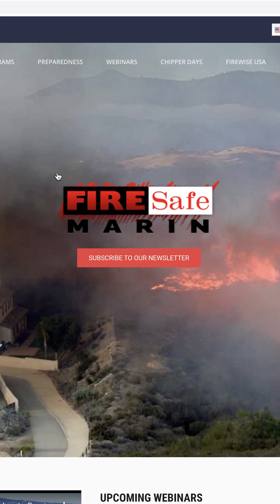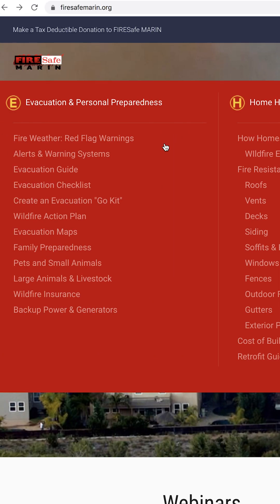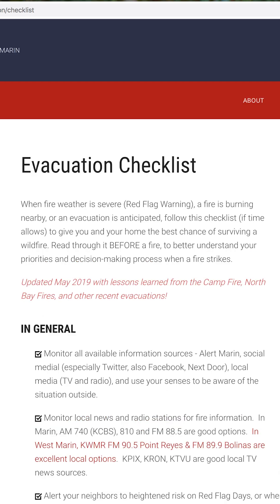The first thing you should do during a red flag warning event is to review your wildfire evacuation checklist. Copies are available through FireSafe Marin and they can be downloaded from their website at www.firesafemarin.org/evacuation-checklist.